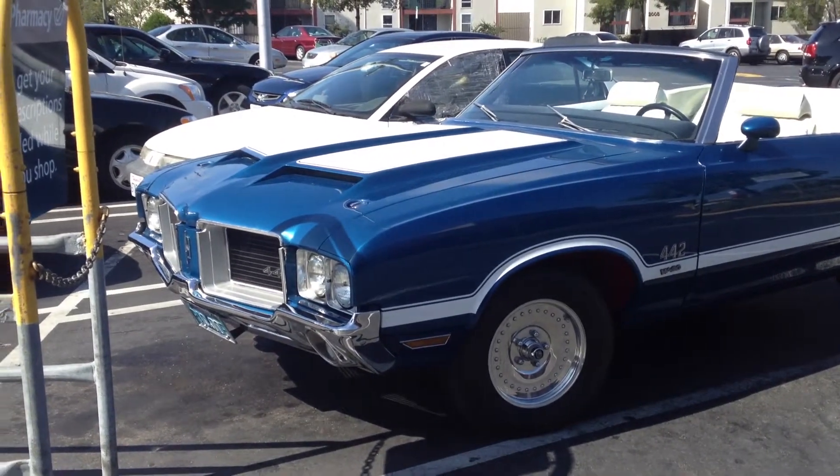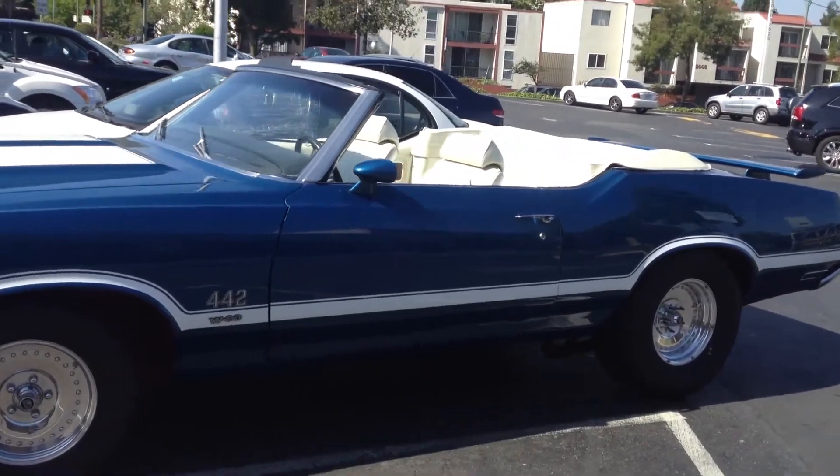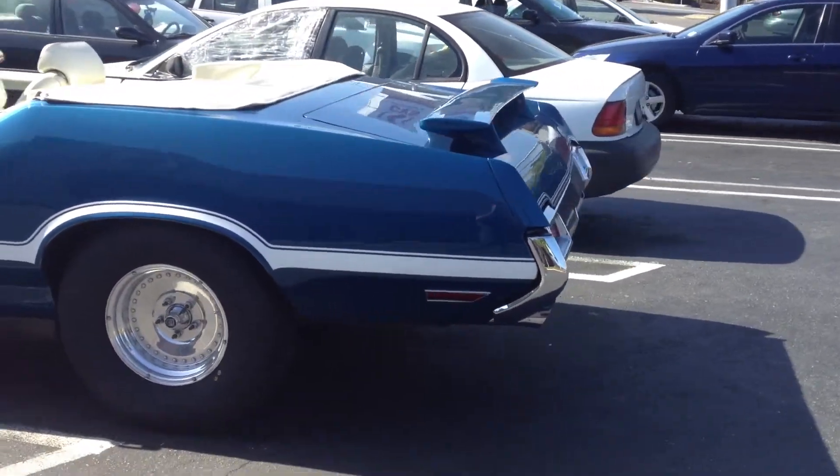Here's something you don't see every day — an Oldsmobile 442 W30 Convertible. I don't like what they did to the back end, but, you know, whatcha gonna do?